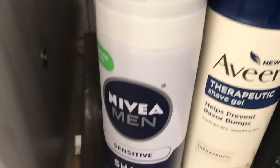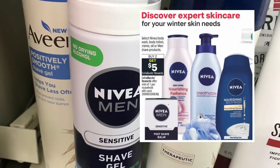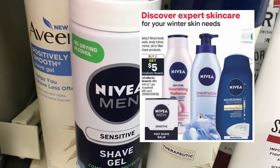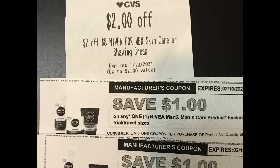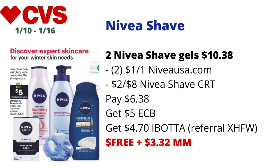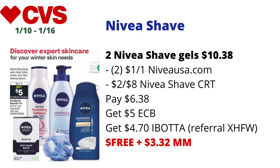The first deal is on Nivea Men's Shave Gels — buy two get five dollars back in ECBs, limit one. I picked up two priced at $5.19 each. I used two dollar-off-one coupons from NiveaUSA.com, plus a two dollars off eight dollars Nivea shave CRT, so I paid $6.38, got back the five dollars in ECBs, then submitted to Ibotta for two dollars and 35 cents off each — four dollars and 70 cents total from Ibotta — making the final cost free and a $3.32 money maker.